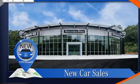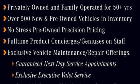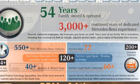Front heated and ventilated bucket seats, streaming audio, dual zone climate control, memory exterior door mirror settings, and automatic transmission.